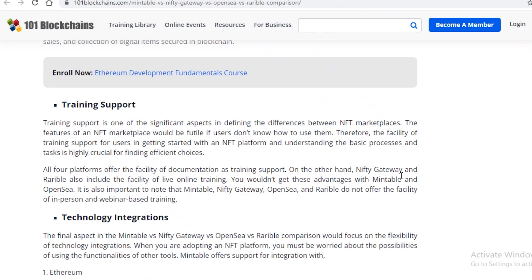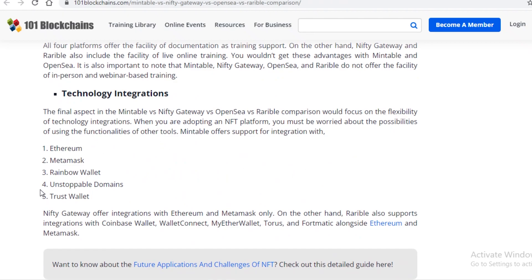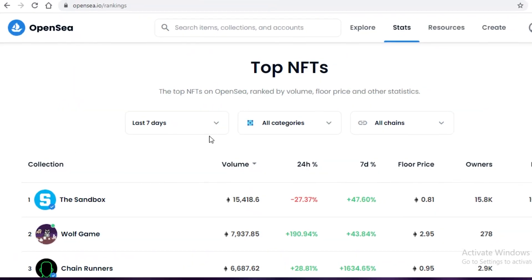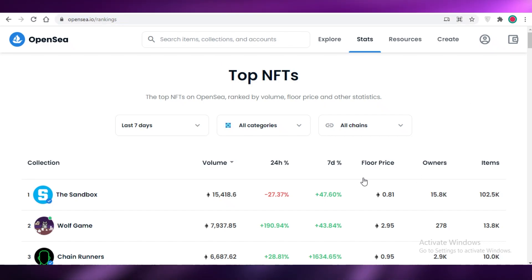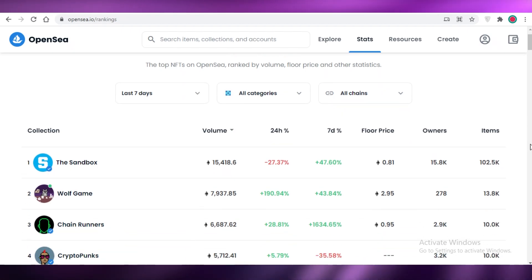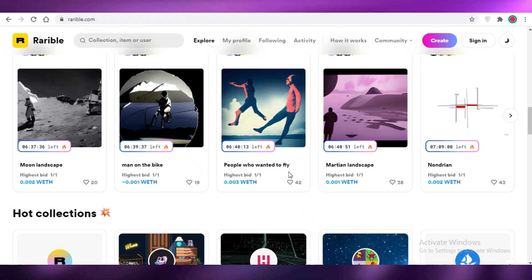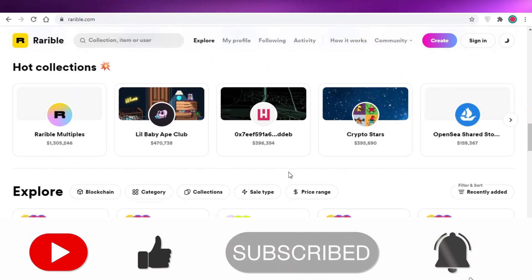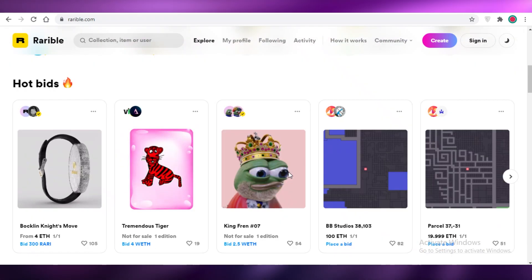These are some of the key features that differentiate all three platforms. Their technology integrations and supported wallets are very different. OpenSea only allows MetaMask wallet, while Rarible allows more wallet options and gives you the most leeway overall — so if you're looking for more options and a diverse portfolio, you can definitely lean toward Rarible for more creativity.